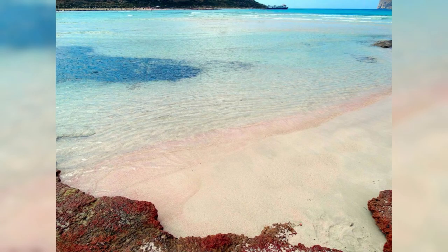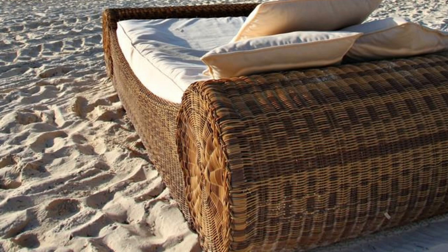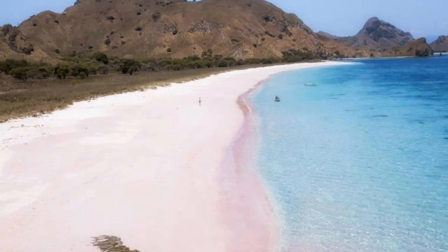Discover the natural wonders of Tidra Island, where pristine pink sand beaches stretch for miles along the shores of the Atlantic Ocean. Sink your toes into soft powdery sands that shimmer with hues of pink and gold, created by the presence of tiny coral and shell fragments. Swim in crystal-clear waters and snorkel among vibrant coral reefs teeming with tropical fish and marine life. Tidra Island's Pink Sand Beaches are a paradise for beach lovers and nature enthusiasts seeking beauty and tranquility off the beaten path.